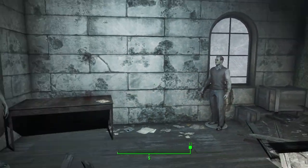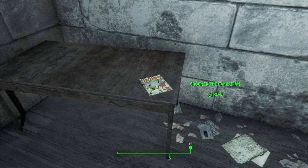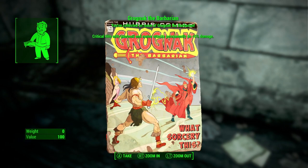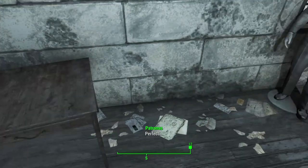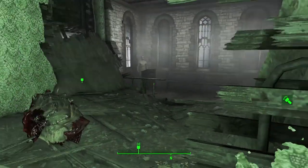On the south side of the wall, between two mannequins and a desk, you'll find Grognak the Barbarian. Critical hits with unarmed and melee attacks permanently do 5% more damage. Very nice. Turn the light back on now that the big threat has been taken care of, and we're going to have a bit of a look around.